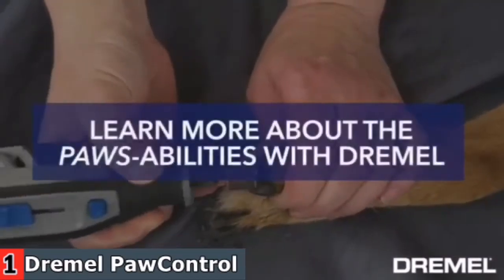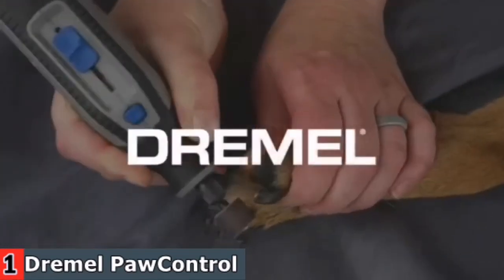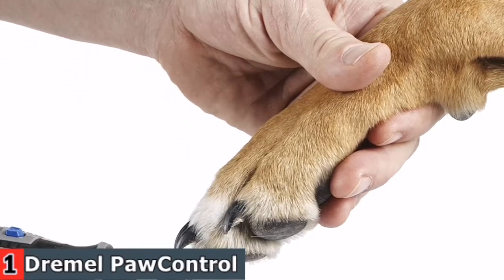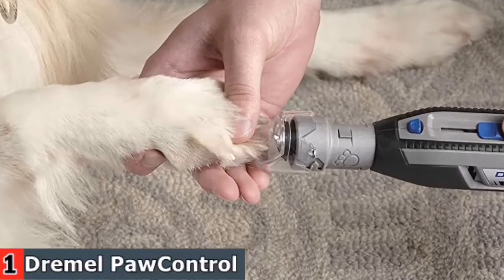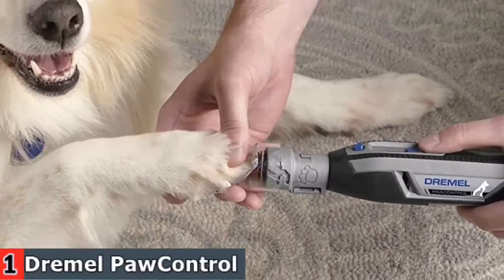Equipped with a nail guard attachment and 45-degree angled paw guide, the compact and lightweight control of the tool makes trimming pets' nails easy. It features a rechargeable 4-volt lithium-ion battery, and a variable speed slide switch allows for precise control during the grooming process.